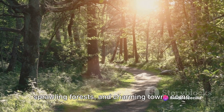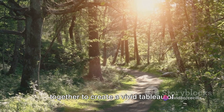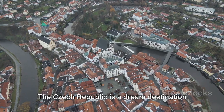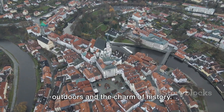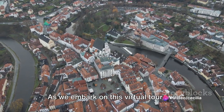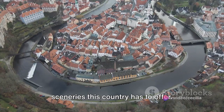Majestic mountains, serene rivers, sprawling forests and charming towns come together to create a vivid tableau of diverse landscapes. The Czech Republic is a dream destination for those who crave the allure of the outdoors and the charm of history. As we embark on this virtual tour, we will explore some of the most stunning sceneries this country has to offer.